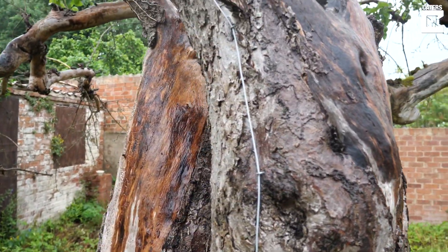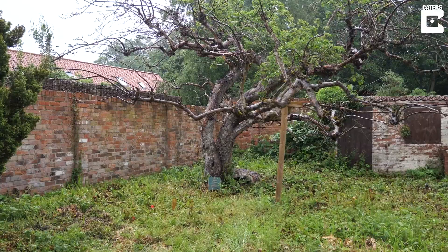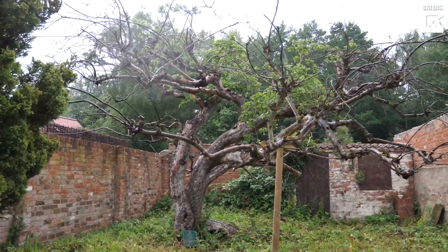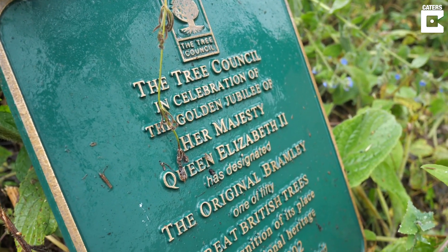This is the most famous of apple trees and it means a great deal to the people who live in Southwell. My name is Julia Davis. I'm at Nottingham Trent University and this is the world's first ever Bramley apple tree. We're located in Southwell in Nottinghamshire and we're in the garden of the Bramley apple cottages.